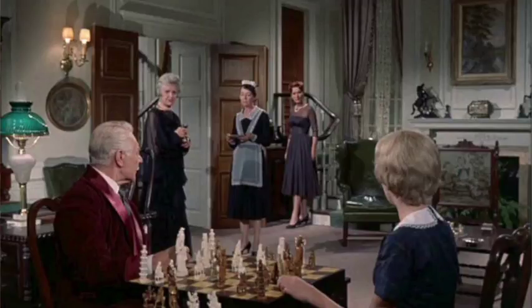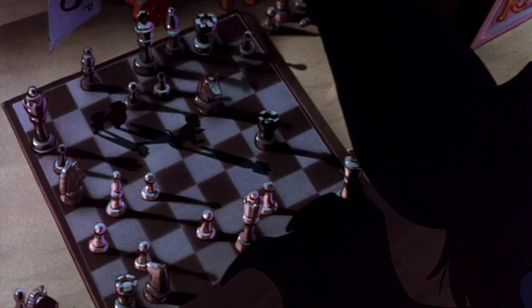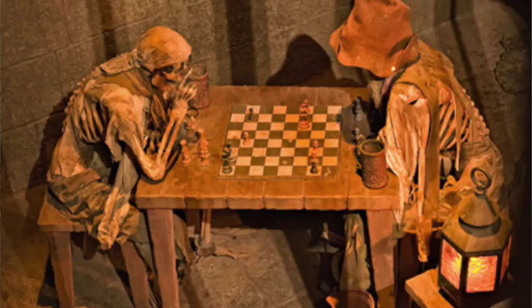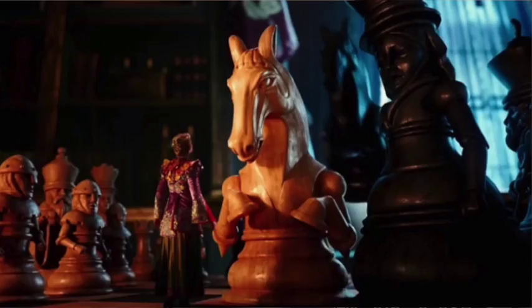So how many chessboards are there? There's the ones from Frozen, Tangled, and Brave, but also in the first Parent Trap, Beauty and the Beast, The Great Mouse Detective, Aladdin, Toy Story 2, the Hercules cartoon, Pocahontas 2, The Pirates of the Caribbean Ride, and Alice Through the Looking Glass.